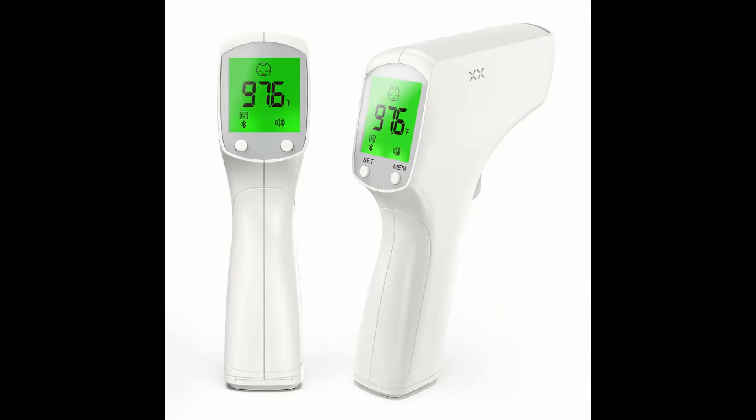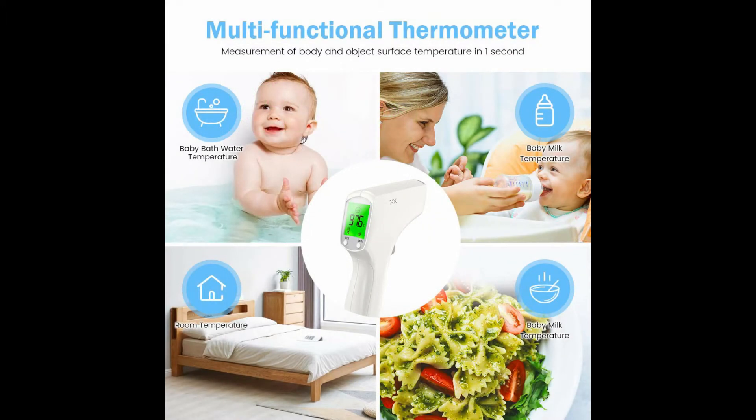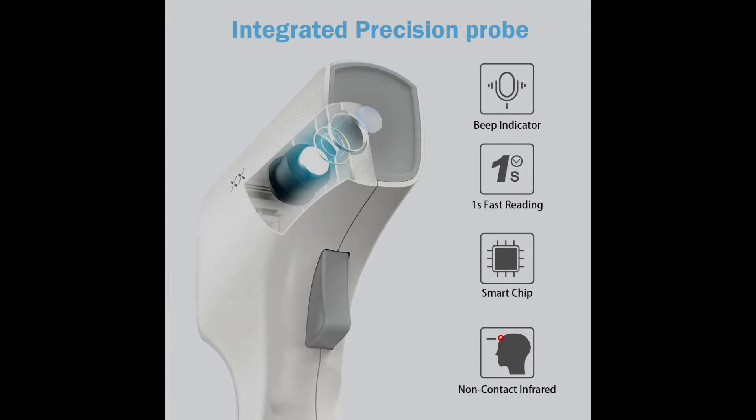Fast reading and high-precision thermometer. The temporal thermometer uses advanced infrared lens technology to detect a slight rise in temperature, offering fast reading and highly accurate measuring.